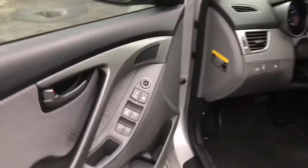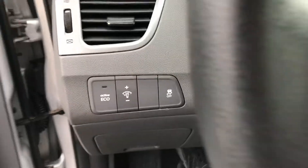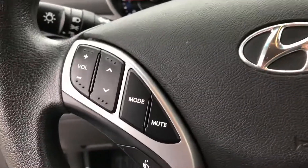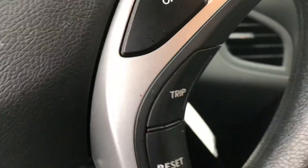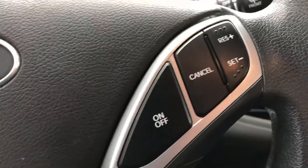Up front: power locks, windows, and mirrors. Stability control, eco mode, and stereo controls built into the steering wheel. Bluetooth for audio control and for phone. This controls your instrument cluster, and there's cruise control as well.